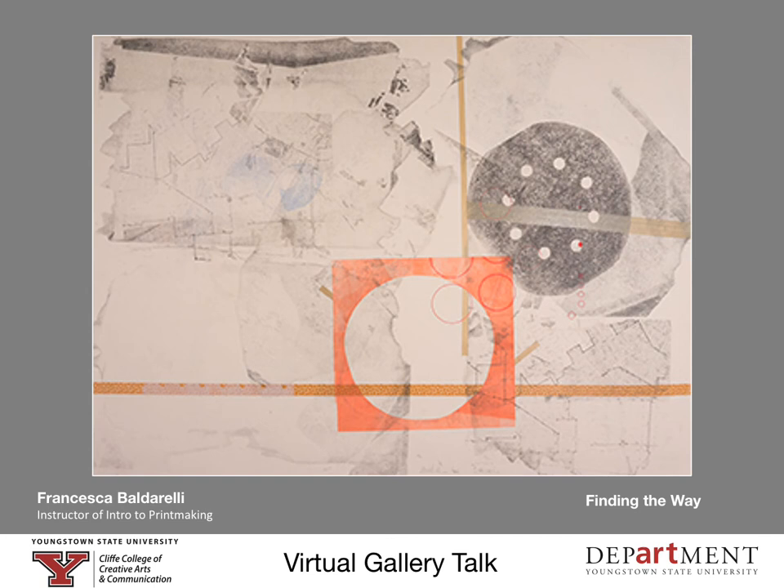Hi there, Francesca Baldorelli here. I am an intro to printmaking adjunct professor at YSU. I received my BFA from YSU in printmaking and painting in 2012, and I received my Master of Fine Arts from the University of Alabama in 2018.